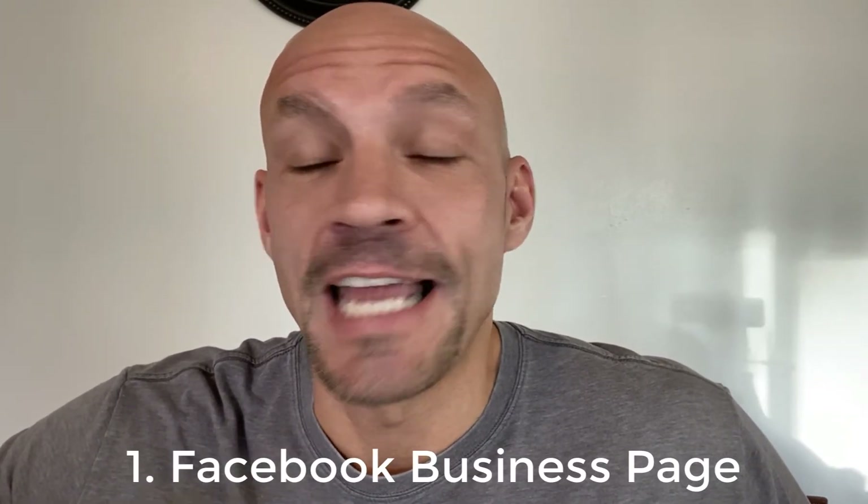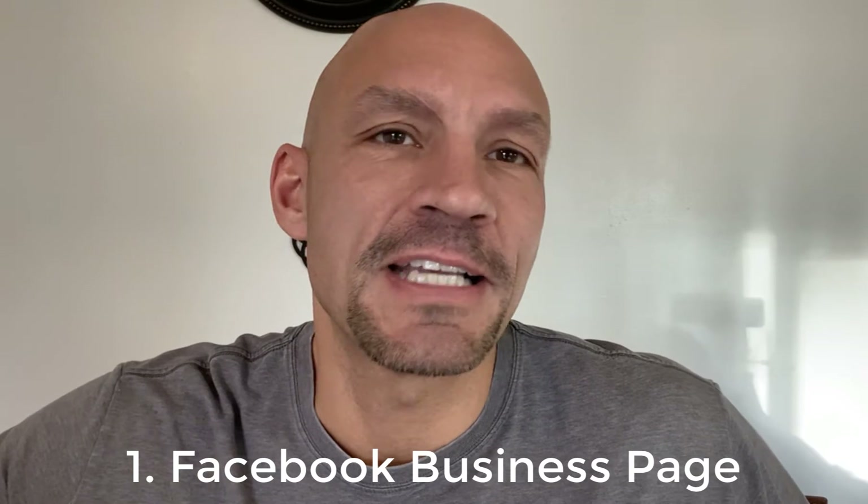Number one: a Facebook business page. Before you say Facebook doesn't work, hear me out. There's a right way to set up a business page and a wrong way. If you do it the right way, it becomes a lead generation machine. If you do it the wrong way, it's a page that nobody visits. Let me show you how to set it up the right way and then how to use it to market your local business.